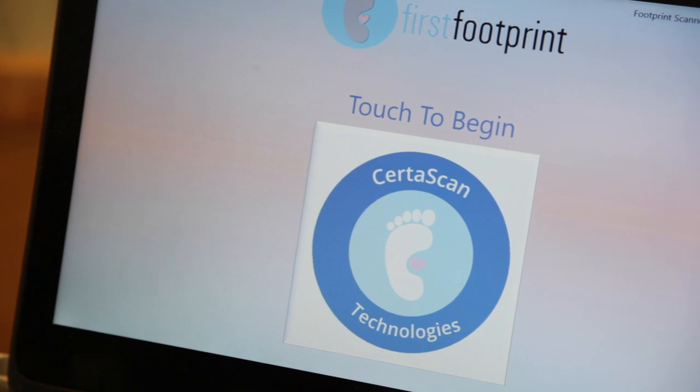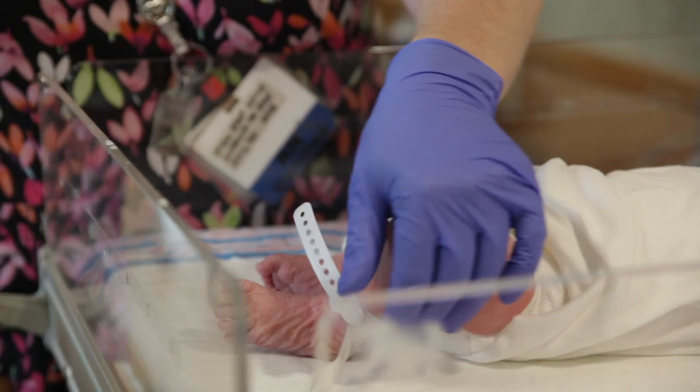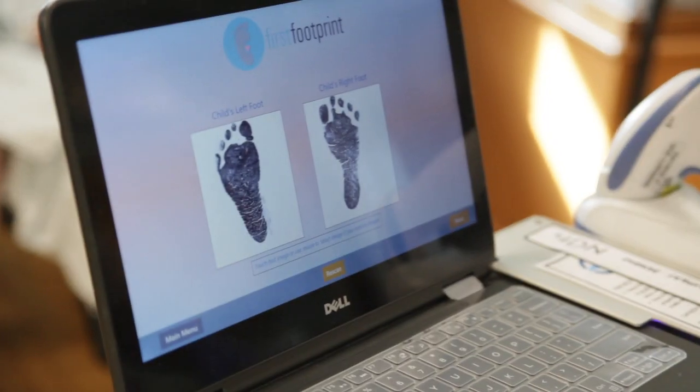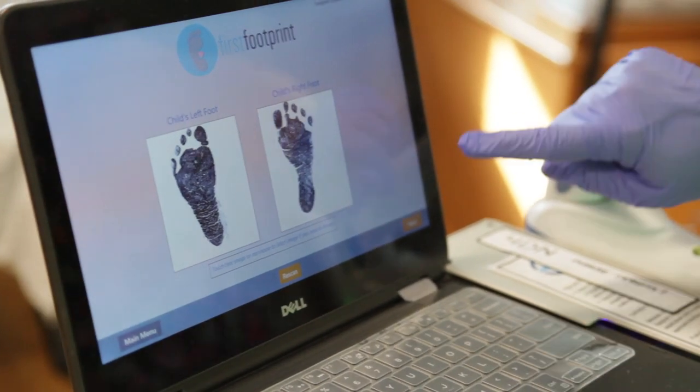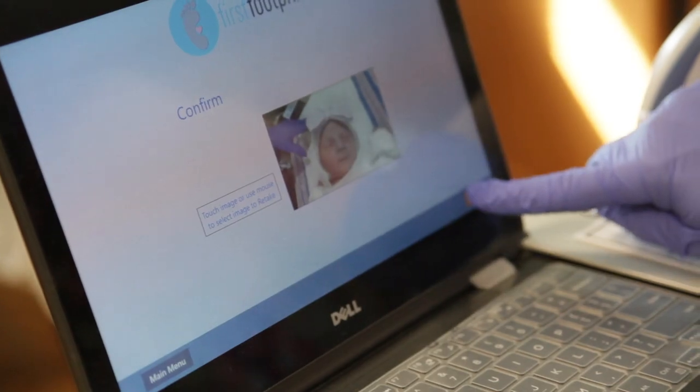Another layer of protection we offer here at St. Peter's is the electronic footprinting system we do for our babies. In years past we used ink and paper for footprints, and those would fade over time. Now we take the baby's footprint electronically, compare it with the mom's fingerprint, and take a photo of the baby's face — and it all goes together in a database that connects mom and baby. We print out your certificate, and once you go home you're able to customize it and share it with all your friends, with actual footprints of the baby.